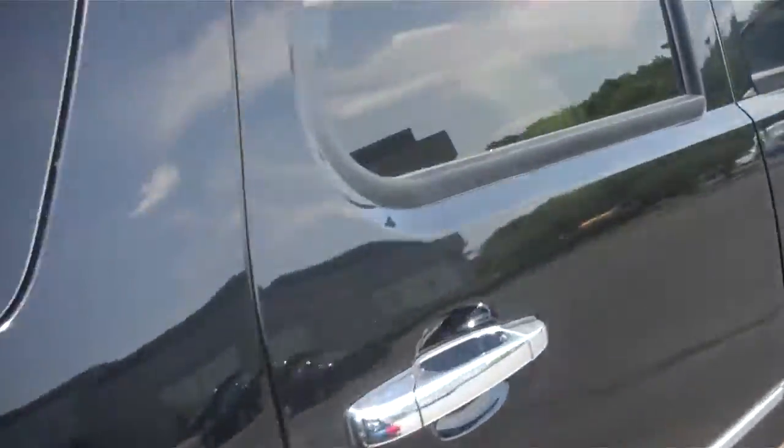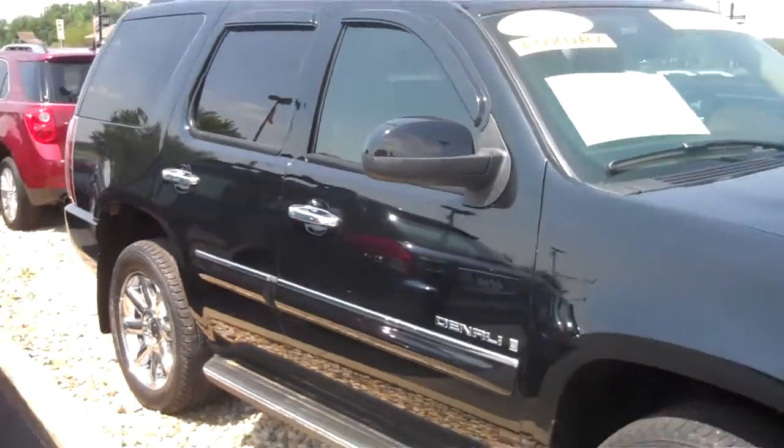Overall, went around it a couple times. Didn't notice any nicks, dings, or scratches — anything like that. Great looking car.